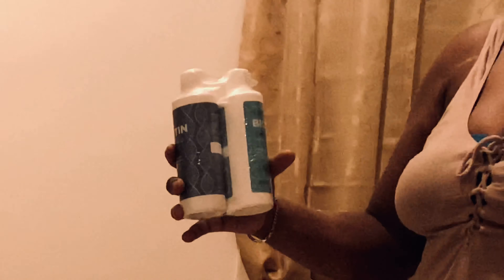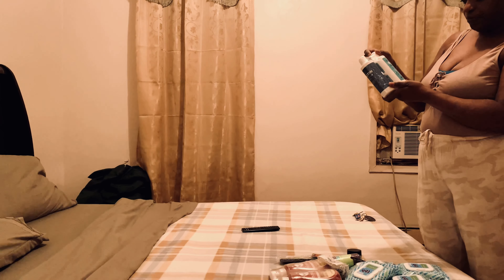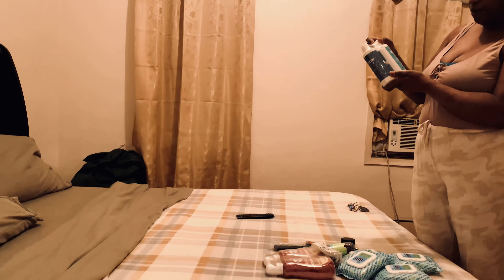This is mascara — Maybelline Total Temptation in deep brown 315. That's one box done. I also purchased a shampoo and conditioner treatment. It contains biotin, it's for men and women, and it has botanical extracts to nourish your hair from root to tip — a moisturizing formula for all hair types. This is very good.